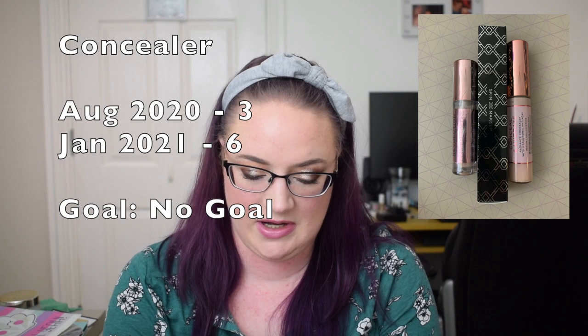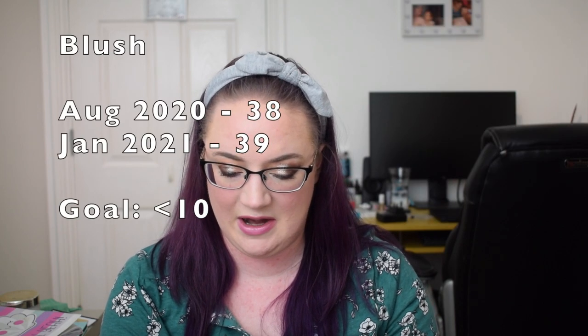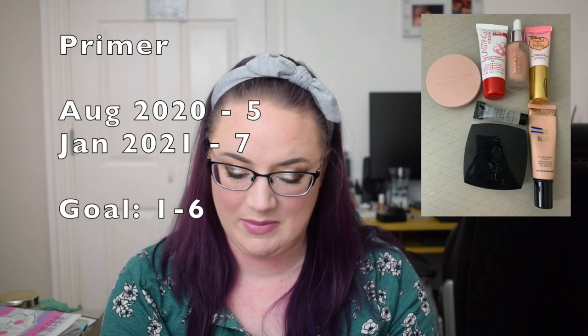The last category is makeup. Foundation: previously six, still six. Concealer: previously three, now six, but three of those are single-use sachet samples. Cream eyeshadows: previously two, now six — though that's partly because I'm now counting individual shades in palettes separately rather than as generic eyeshadows. Black eyeliners: previously eight, now eleven. Brow products: seven, still seven. Mascara: previously three, now five. Blush: previously 38, now 39. Bronzer: previously five, now six. Eye primers: previously two, now five. Regular face primer: previously five, now seven.